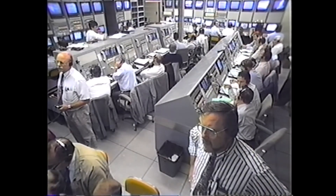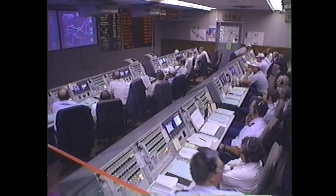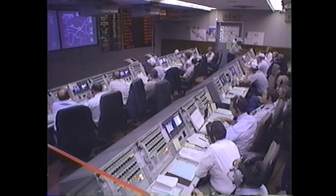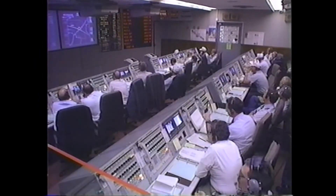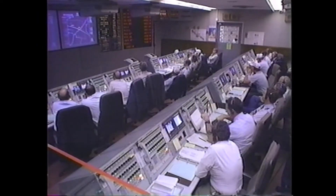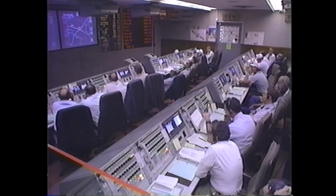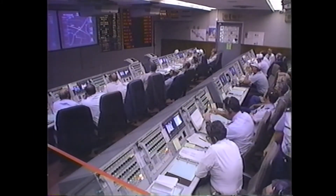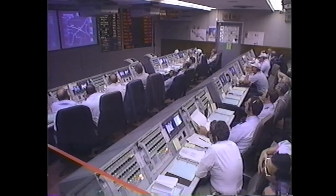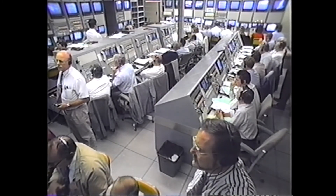All systems continue to look good. The vehicle is shown to be dead center on the range tracking system. We're now 10 minutes into the flight. Both engines are behaving normally. Approximately 30 seconds to go on this burn, and everything looks fine. We're looking for main engine cutoff one on the Centaur at approximately 11 minutes, 13 seconds into the flight.